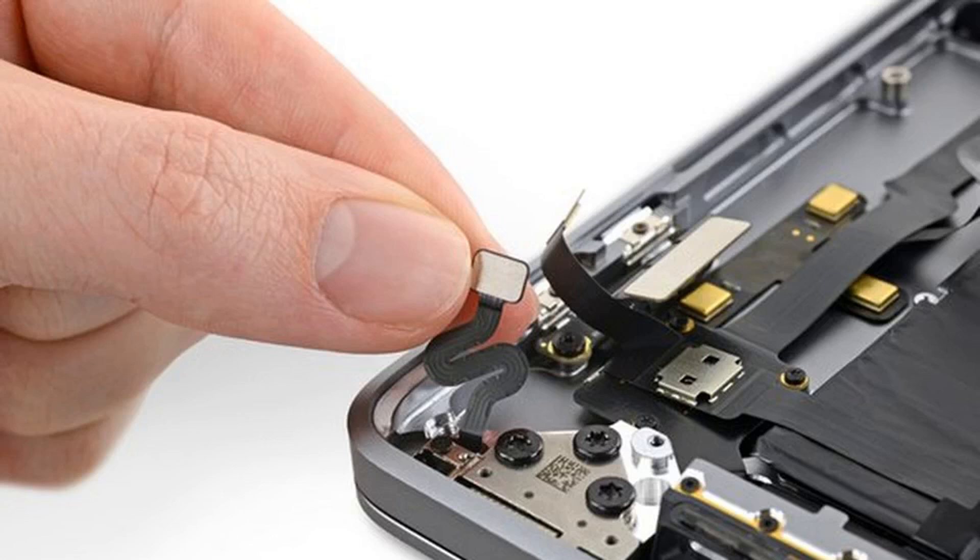MacRumors found the mention of the new sensor in a service document sent to Apple-authorized service providers. It shared the info with iFixit, which found the small sensor inside the computer and also noticed that the MacBook Pro's hinge has a magnet inside it with an arrow that indicates the hinge's polarity.